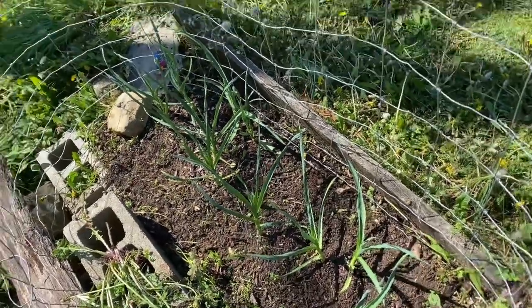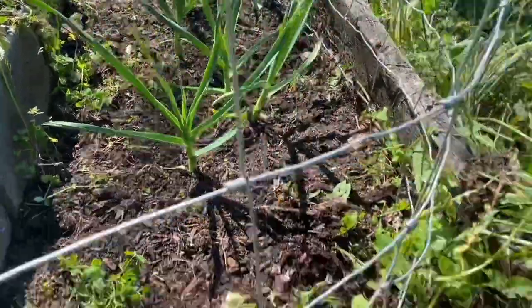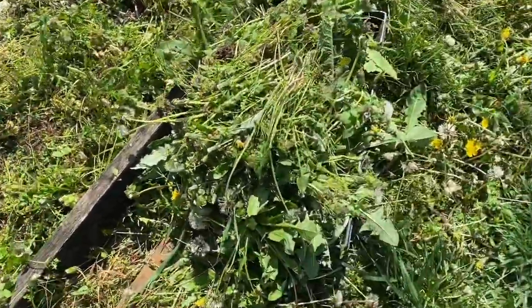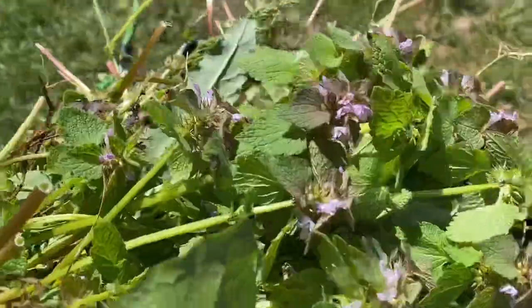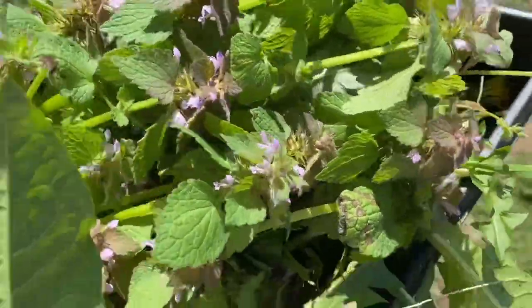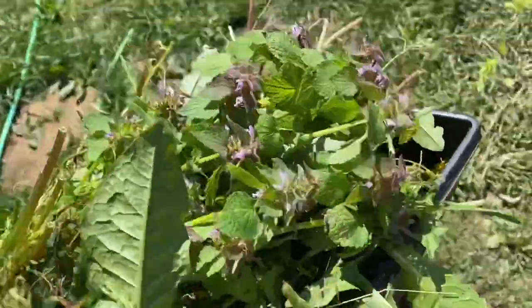I weeded my garlic here. It's not perfect, but better than it was. I pulled out some of the stuff here and I'm gonna go give it to the goats. This stuff is purple dead nettle, in case anyone didn't know. It's got like a triangular stem. It's edible — for humans and animals.